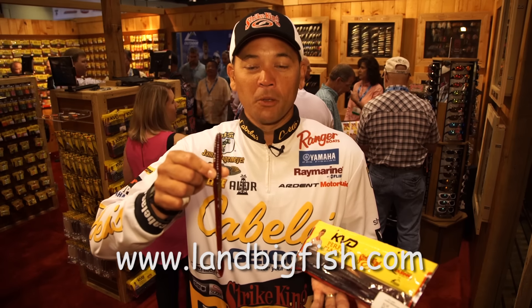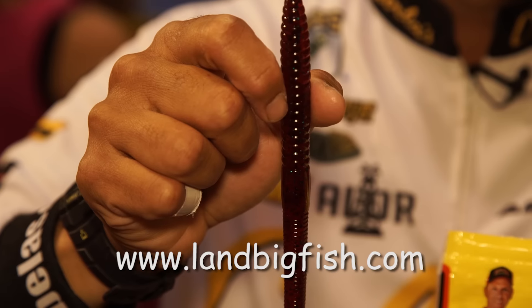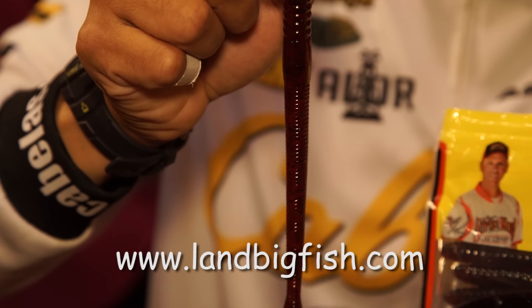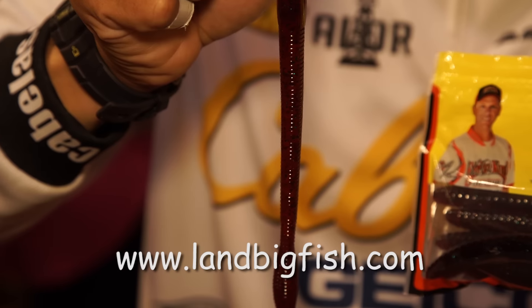This is the Strike King Bullworm. It's a 10-inch bait, available in 10 great colors, the KVD perfect plastic formulation. It's guaranteed to be a big fish catcher.